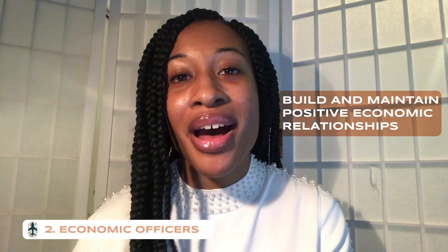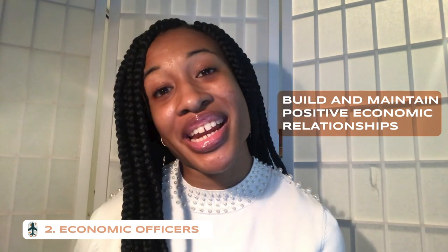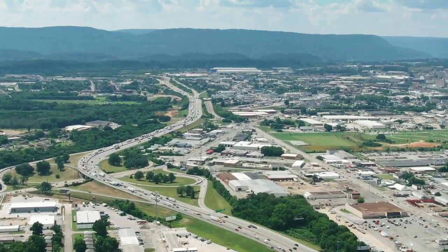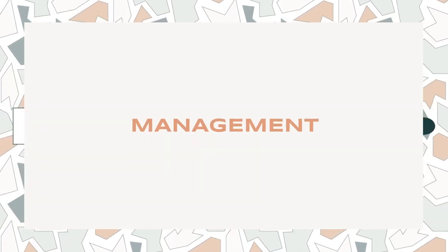The second career track is the economic cone. An economic officer's job is to build and maintain positive economic relationships between the host country and the United States, and to advance U.S. economic and commercial interests through diplomacy. Interestingly, their portfolio isn't limited to economic issues — they also report on technology, health, the environment, and science.